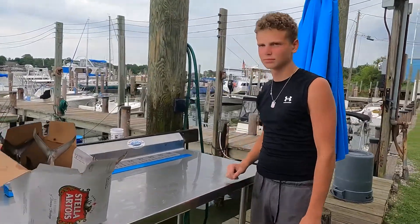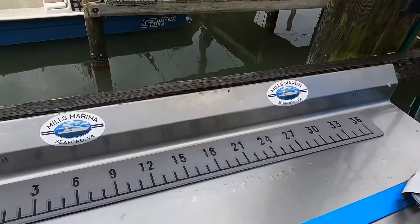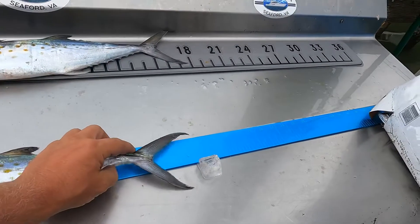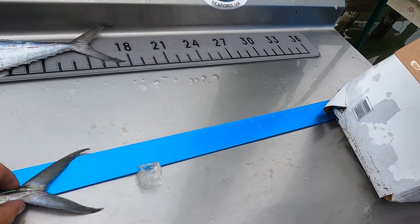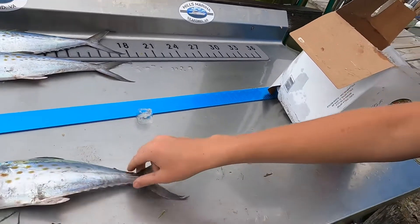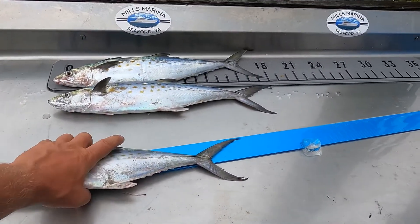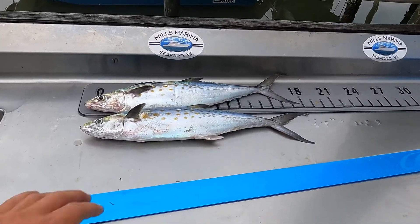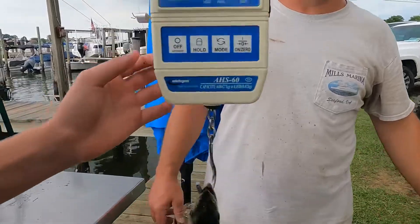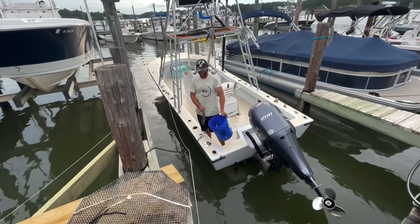We've got Logan bringing in some fish. First one is 16 and a half inches, and this one is 16. So 16 and a half and then we've got a 16, and a 15 and a quarter. So right now you are tied for third place. We need to get a weight on this because the weight could put you in first.